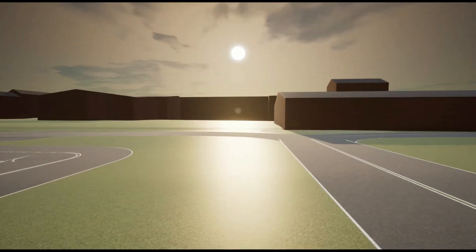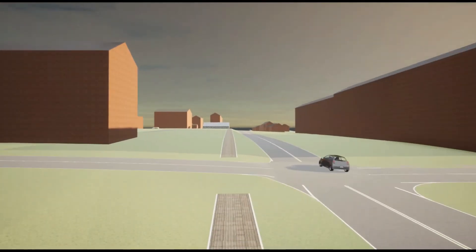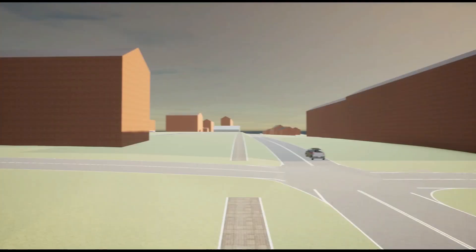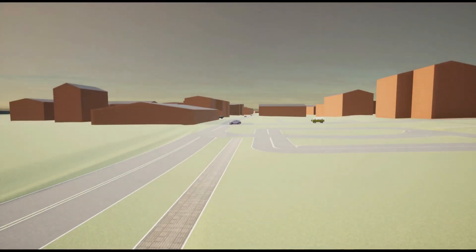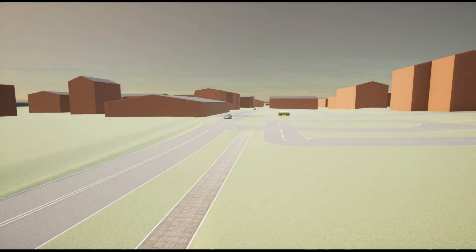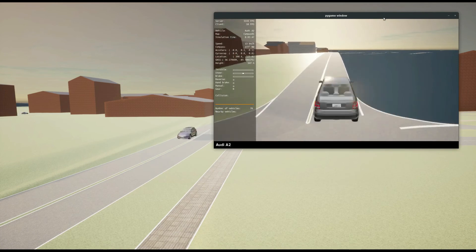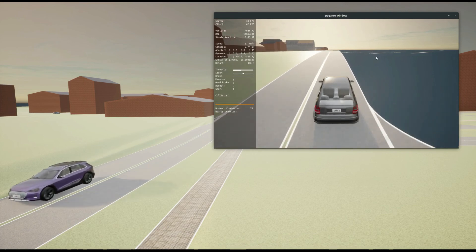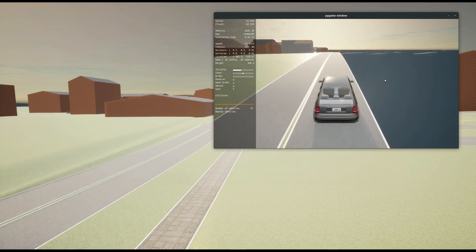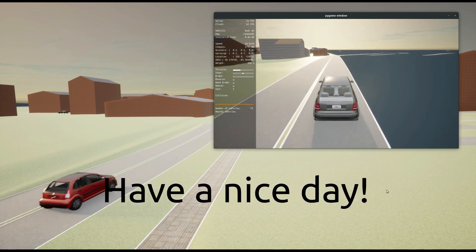This terrain has been generated from aerial LiDAR. We're fortunate here in Tennessee to have relatively high resolution aerial LiDAR available to the public. Before we go, we'll put in a user-controlled vehicle — looks like a Nissan, but I'll change to an Audi, that sounds more fun — send it on an autopilot mission. Thanks for watching, stay tuned for more updates.